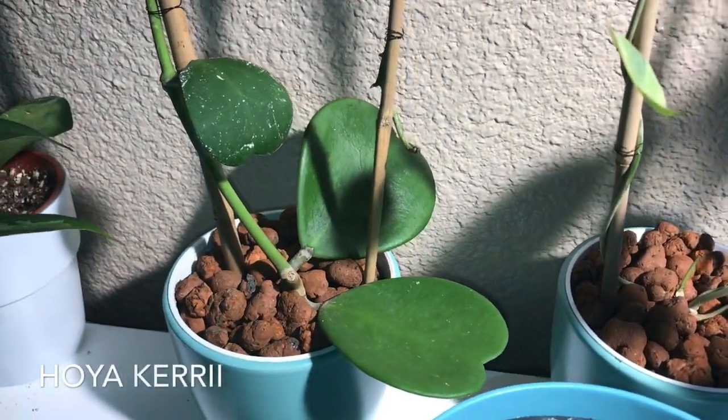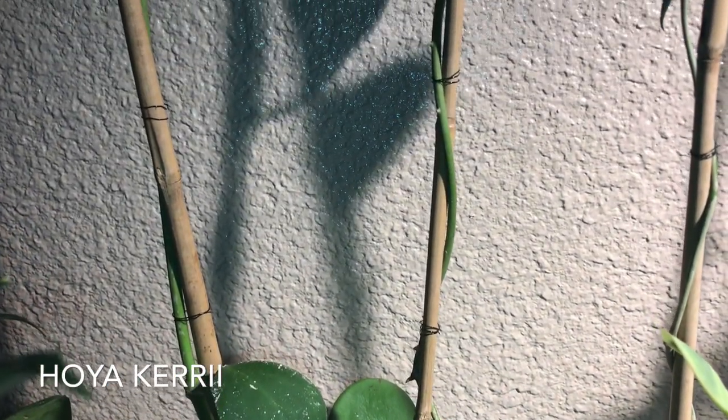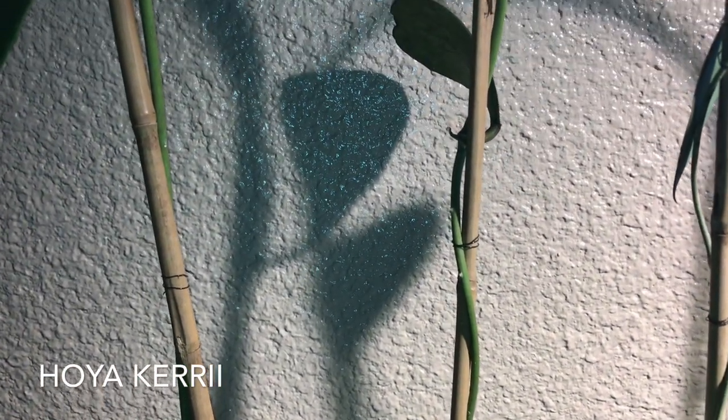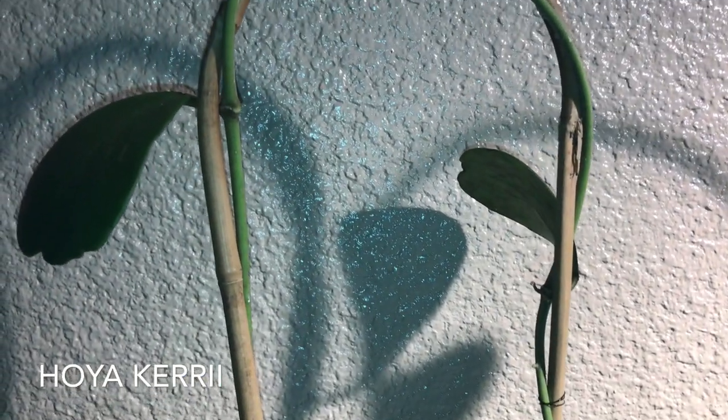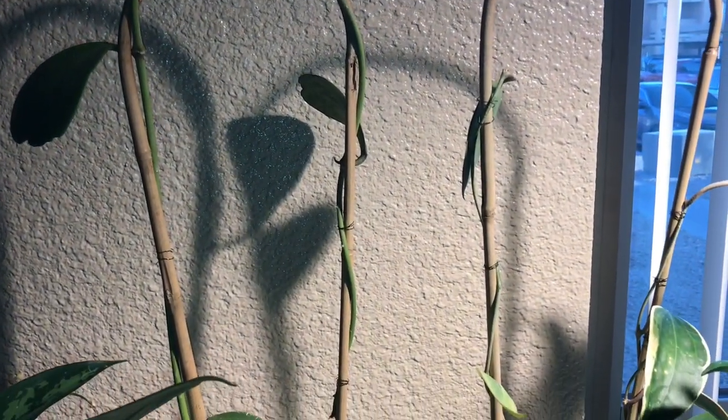Next up is my hoya kerrii. I've been having it for some time, and this too has given me two new leaves since it has been in my care as well.